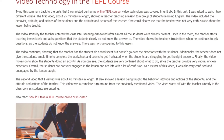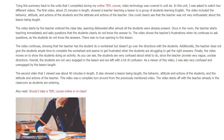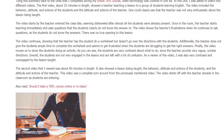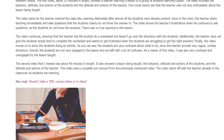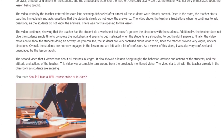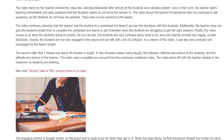Finally, the video shows the students doing an activity. The students are very confused about what to do since the teacher provided very vague, unclear directions. Overall, the students are not very engaged in the lesson and are left with a lot of confusion. As a viewer of this video, I was also very confused and unengaged by the lesson taught.